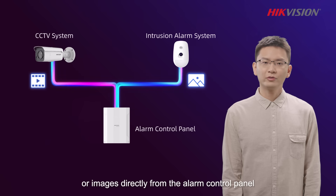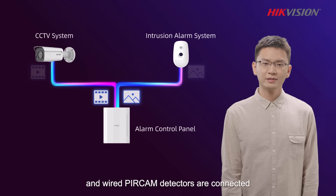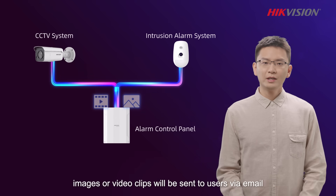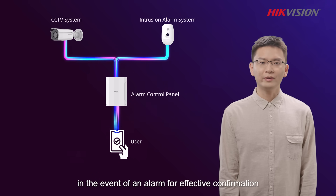or images directly from the alarm control panel to which cameras and both wireless and wired PIR-cam detectors are connected. In this type of system, images or video clips will be sent to users via email or app in the event of an alarm for